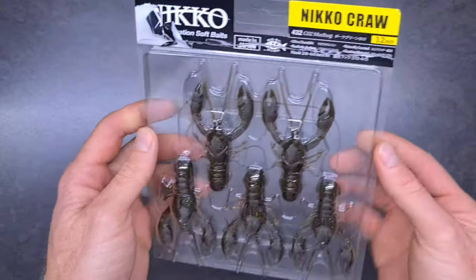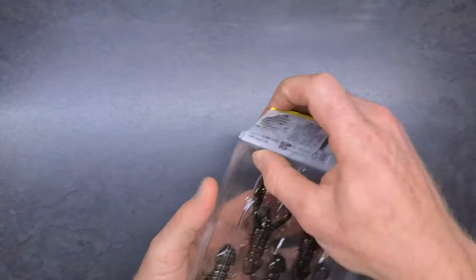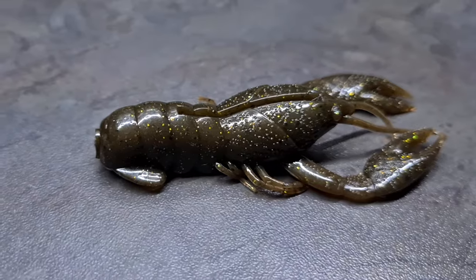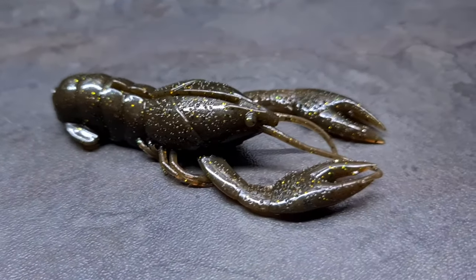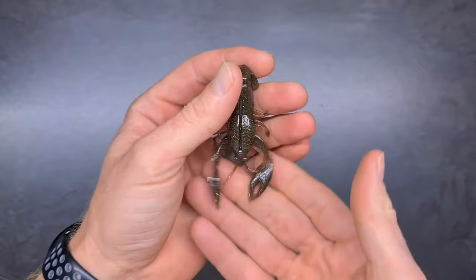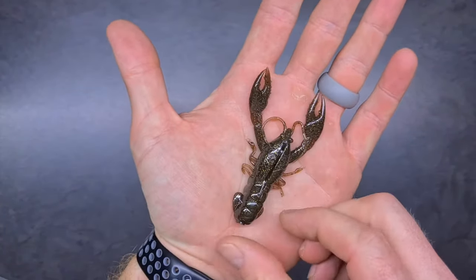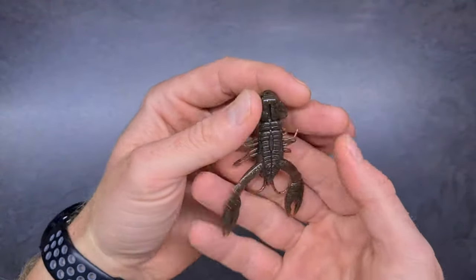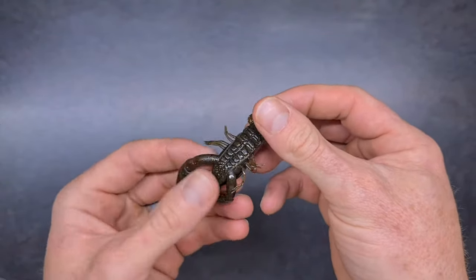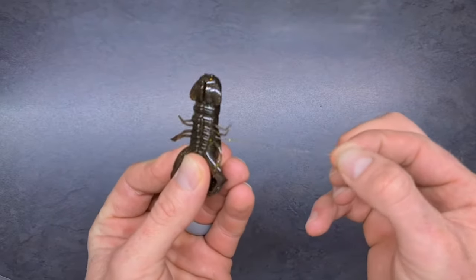Moving on to the Niko Crawl, 3.2 inches. I like this one — also in a clamshell. This color is called Mudbug, the other two colors were Fusion and Milky Way. The Niko Crawl in Mudbug imitates a crab in our waters. We don't really have these kind of lobsters or crayfish. It looks freaking awesome. I'll be making different videos showing how to rig these baits. Even though the appendages are so thin, they don't break — it makes it quite durable.